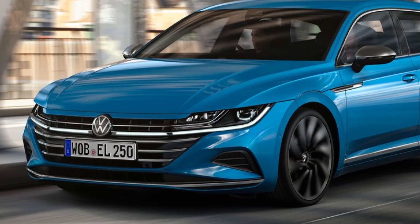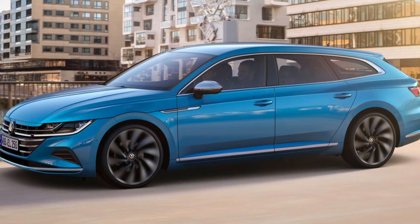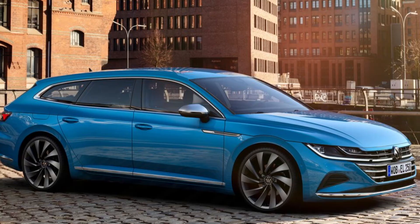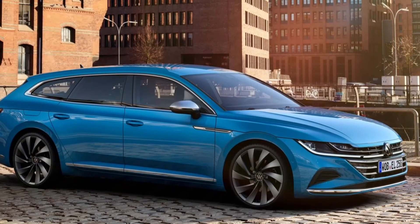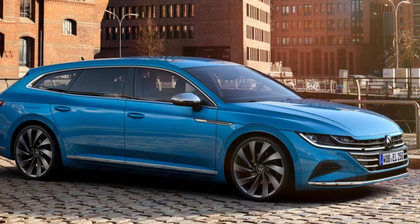For the first time in the Arteon, this includes a plug-in hybrid drive. With the long purely electric range, many Arteon E-Hybrid and Arteon Shooting Brake E-Hybrid drivers will be able to cover their daily driving distances with zero emissions locally.